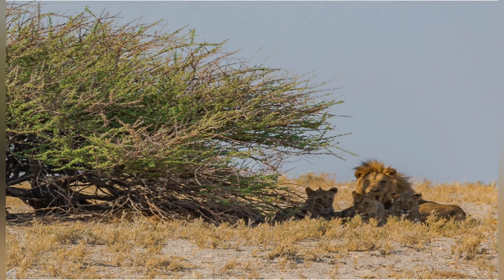Where would you find lions in Africa — in the grasslands, in the water, or in the bushes? Yes, the correct answer is bushes. We can find them in the thick bushes of Africa.